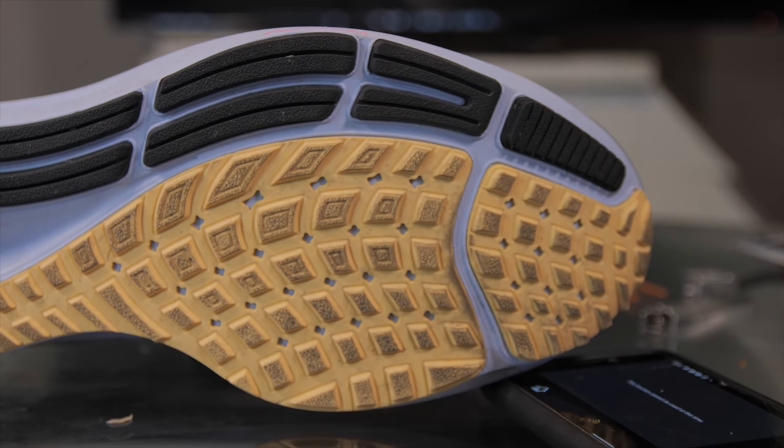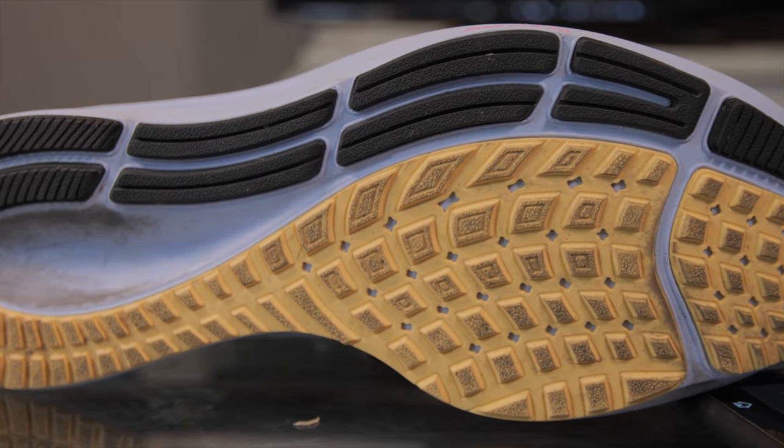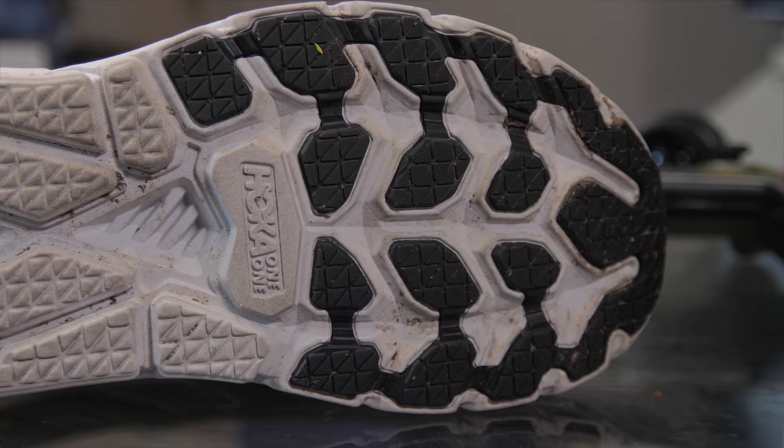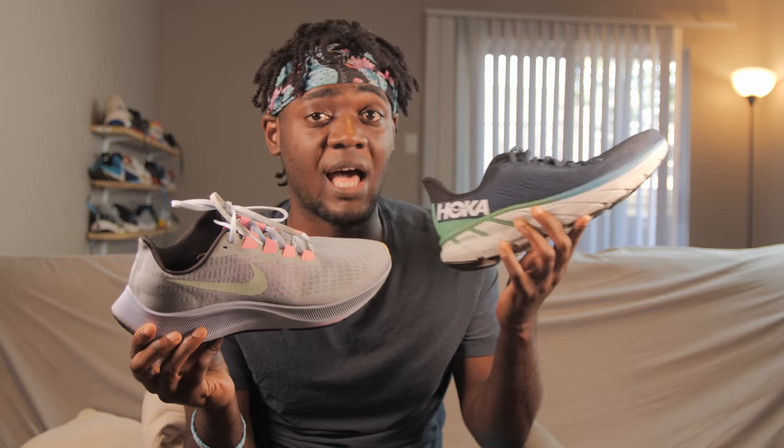Both shoes have rubber, but it's a no-brainer — the Nike Pegasus gives you a lot more rubber coverage. On the lateral side you have rubber, flex grooves help the transition, and there's more rubber through the midfoot all the way to the back, giving the shoe more structure. Hokas are known for exposed outsoles — you do get more rubber on the Clifton than on shoes like the Rincon, but Hokas are generally exposed. That's what keeps the shoe light. Does it hurt durability? For me it's more aesthetic — it gets worn down pretty easily, but still works the same; it just won't look as pretty.